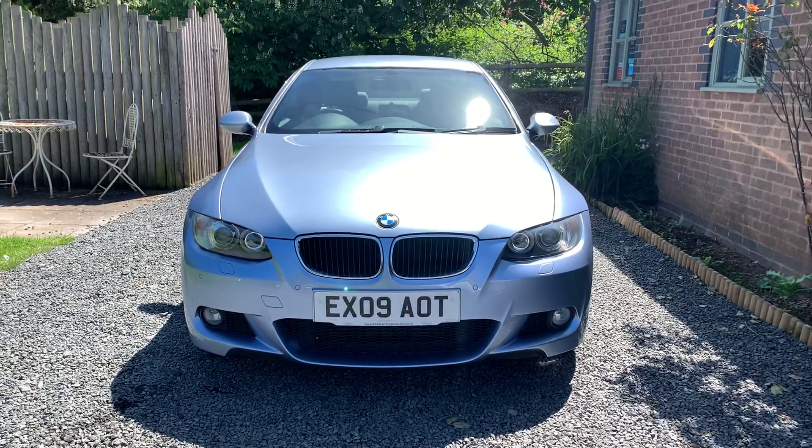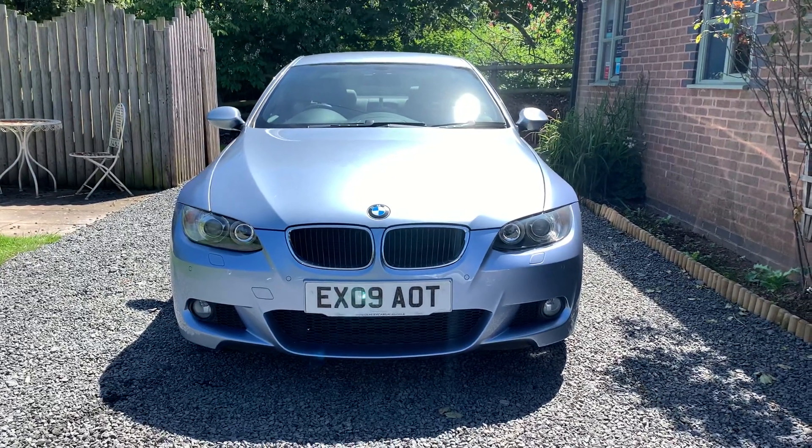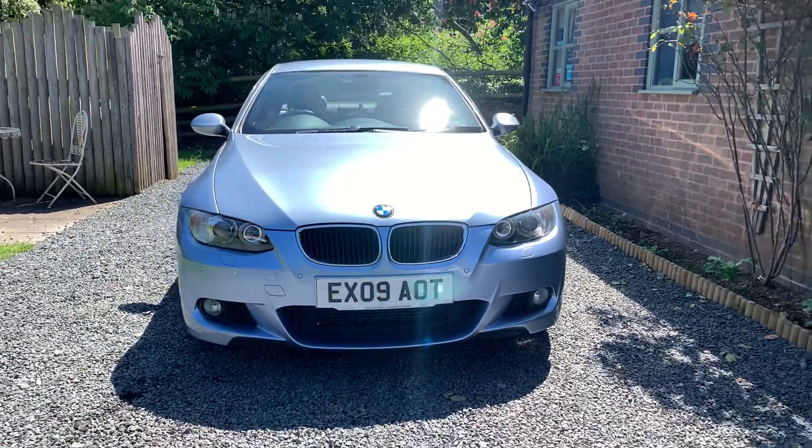Welcome to Dunleigh Car Sales. I'm Julian Hayward and this is our 2009 BMW 320d M Sport Coupe Automatic.